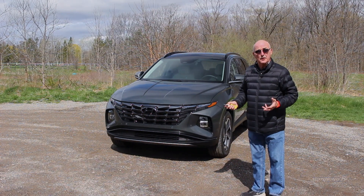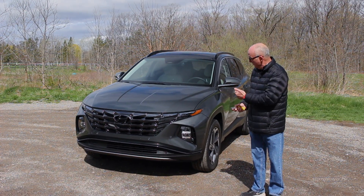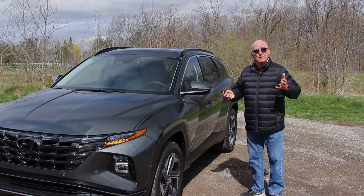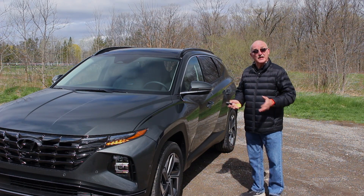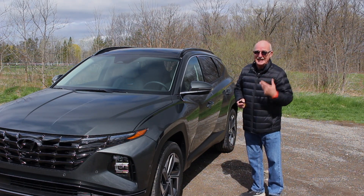One of the really neat tricks with this new Tucson is that you can pull it out of a parking spot all by itself. So the next time someone parks way too close and you can't open the driver's door, you don't have a problem. Yes, it's very much a gimmick — but it is pretty cool.